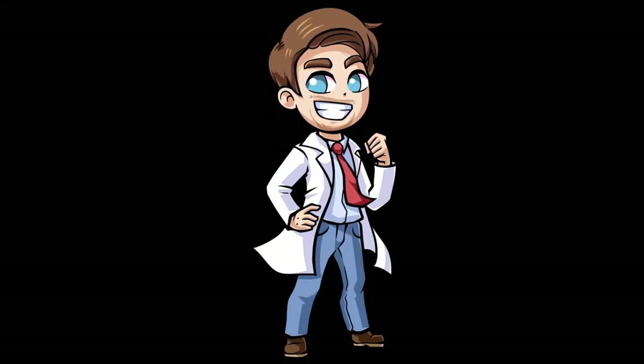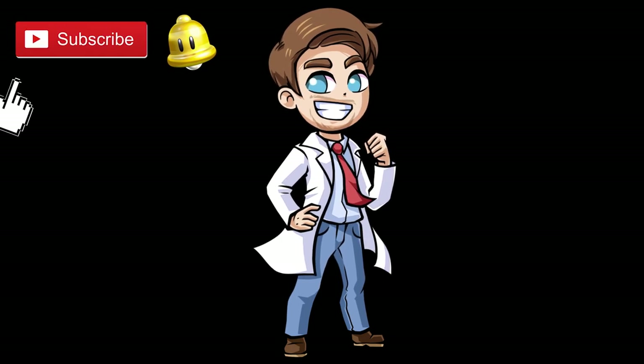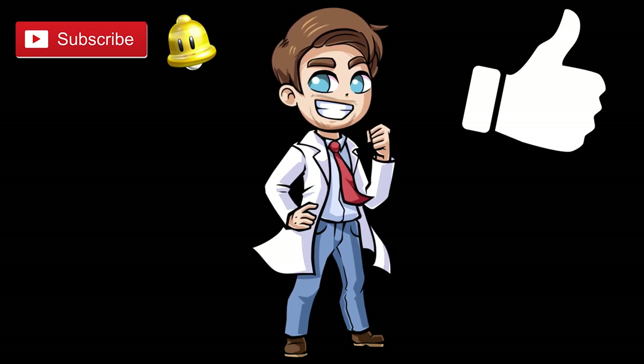Thanks for watching everybody, I hope you enjoyed this video. Be sure to subscribe, click like, click subscribe, click the bell button. Help out Papa Wiley, please.